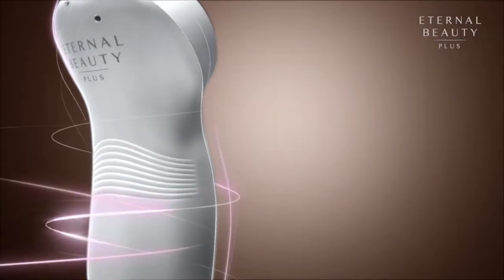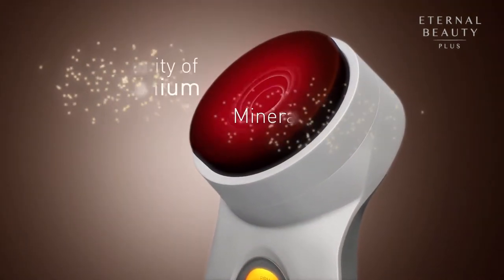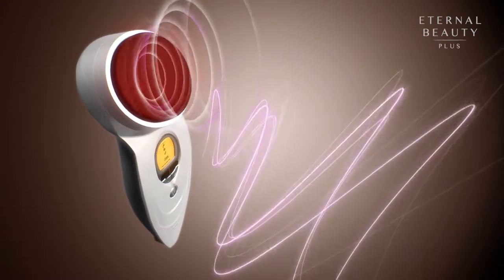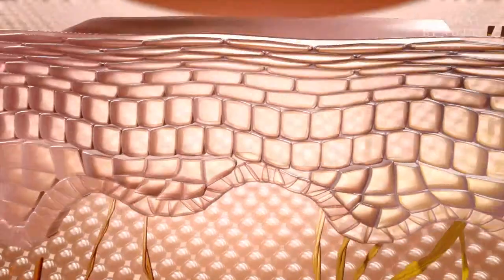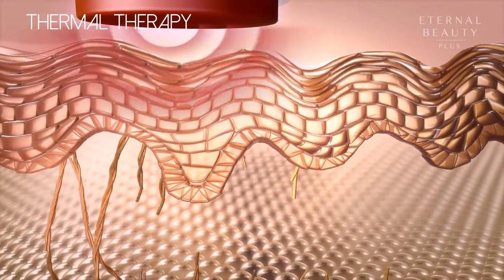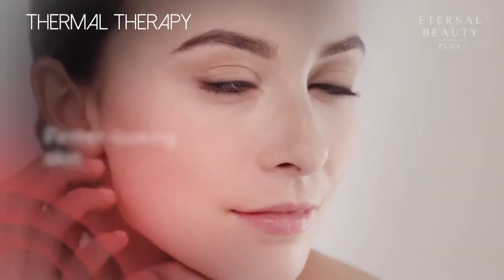The introduction of thermal therapy coupled with high purity germanium and mineral stones enables Eternal Beauty Plus to amplify the emission of far infrared rays for numerous benefits. After the age of 25, the collagen production in our skin drops by 1% every year. Thermal therapy increases our skin temperature in order to stimulate collagen regeneration for firmer looking skin.